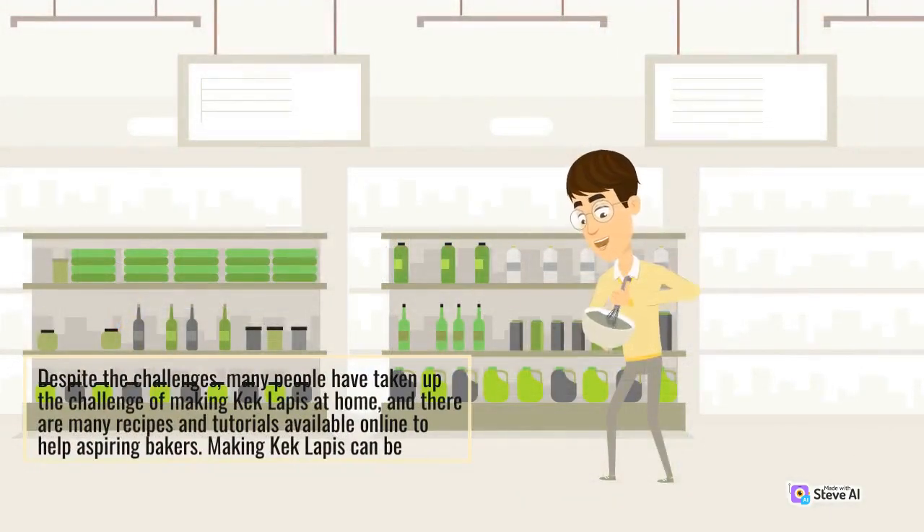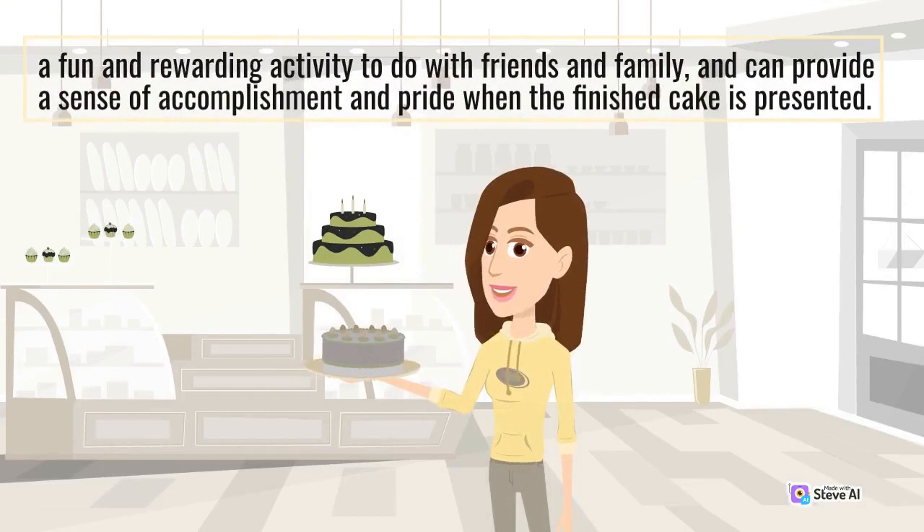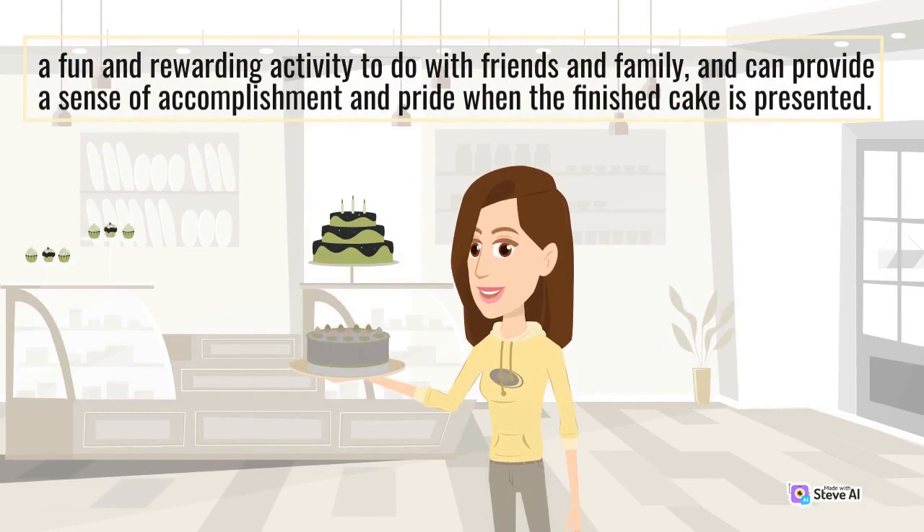Despite the challenges, many people have taken up the challenge of making Kek Lapis at home, and there are many recipes and tutorials available online to help aspiring bakers. Making Kek Lapis can be a fun and rewarding activity to do with friends and family, and can provide a sense of accomplishment and pride when the finished cake is presented.